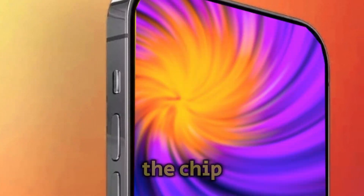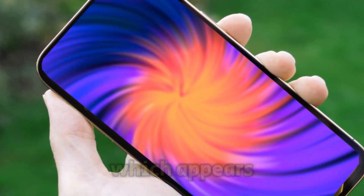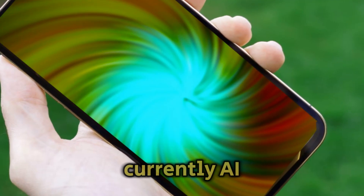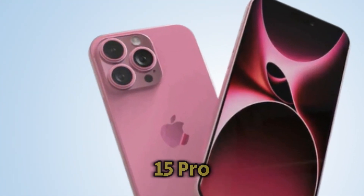The decision to change the chipset strategy for the iPhone 16 is likely driven by the demands of Apple Intelligence, which appears to require significant processing power. Currently, Apple Intelligence is exclusive to the A17 Pro-powered iPhone 15 Pro models.